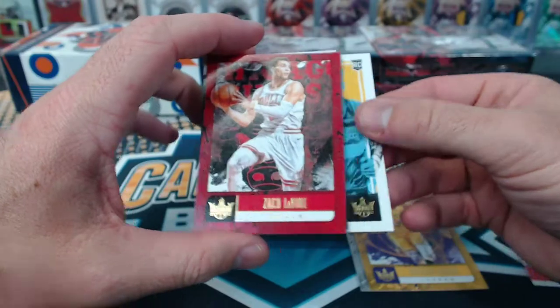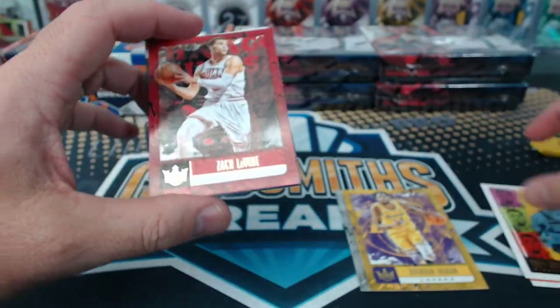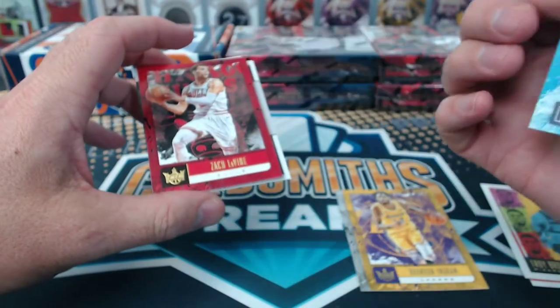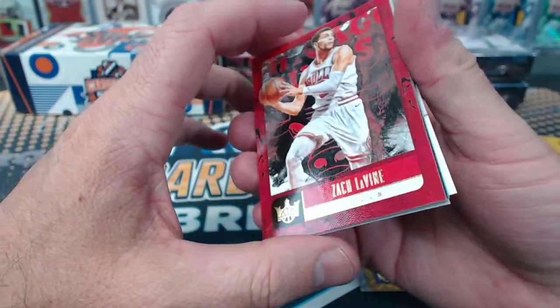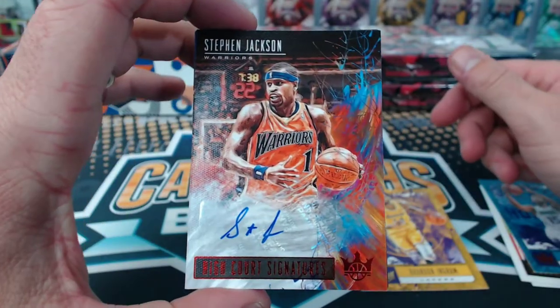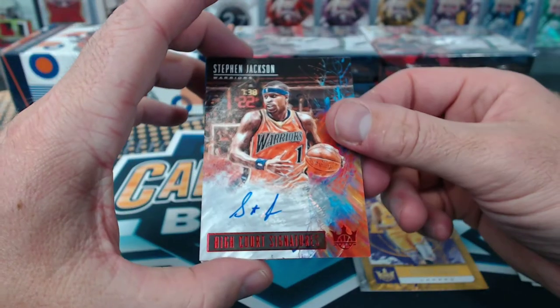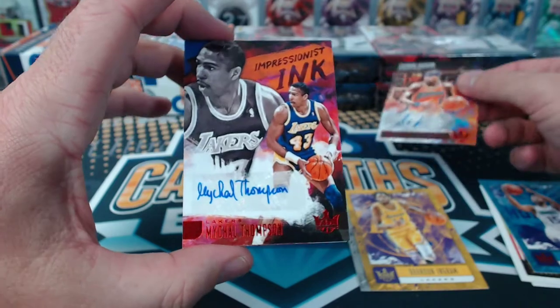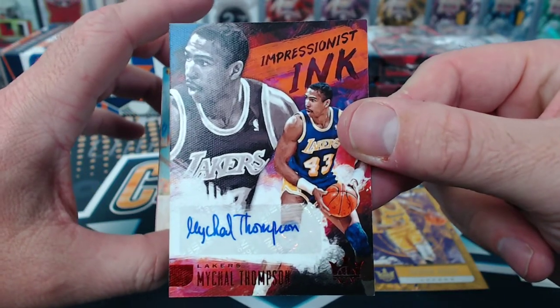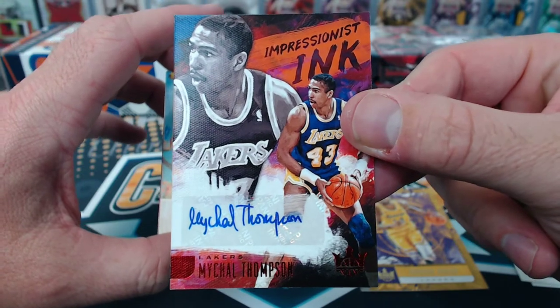Lonnie Walker, Level 2. Trey Brown Jr., Level 3. Kemba Walker - oh, Samantha would love that. Stephen Jackson, High Court Signatures. Michael Thompson - that's Clay's dad, isn't it? Yeah.